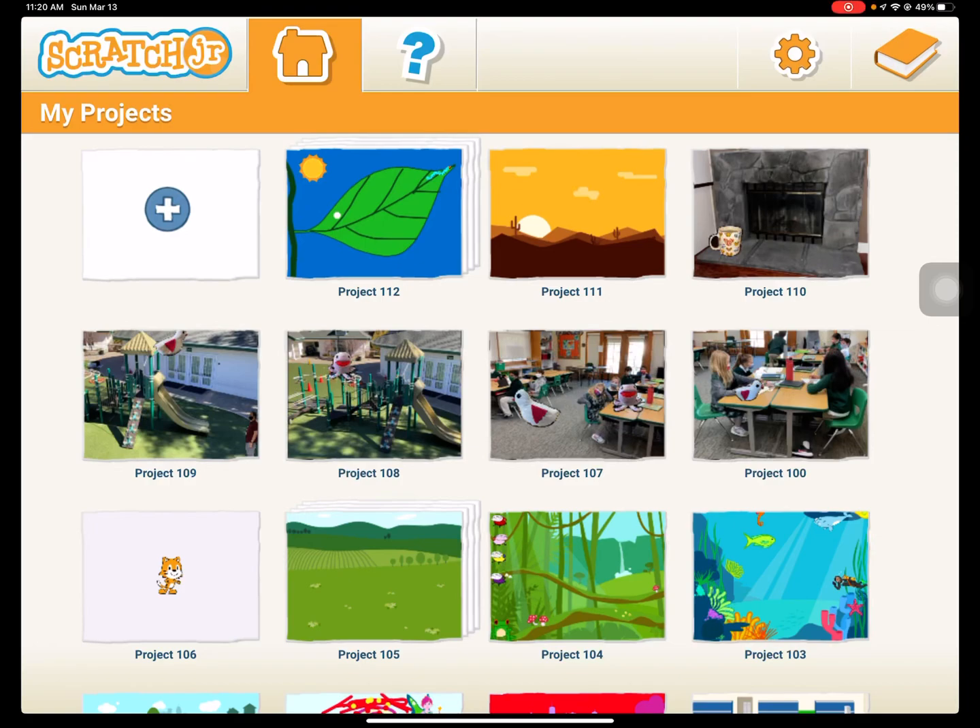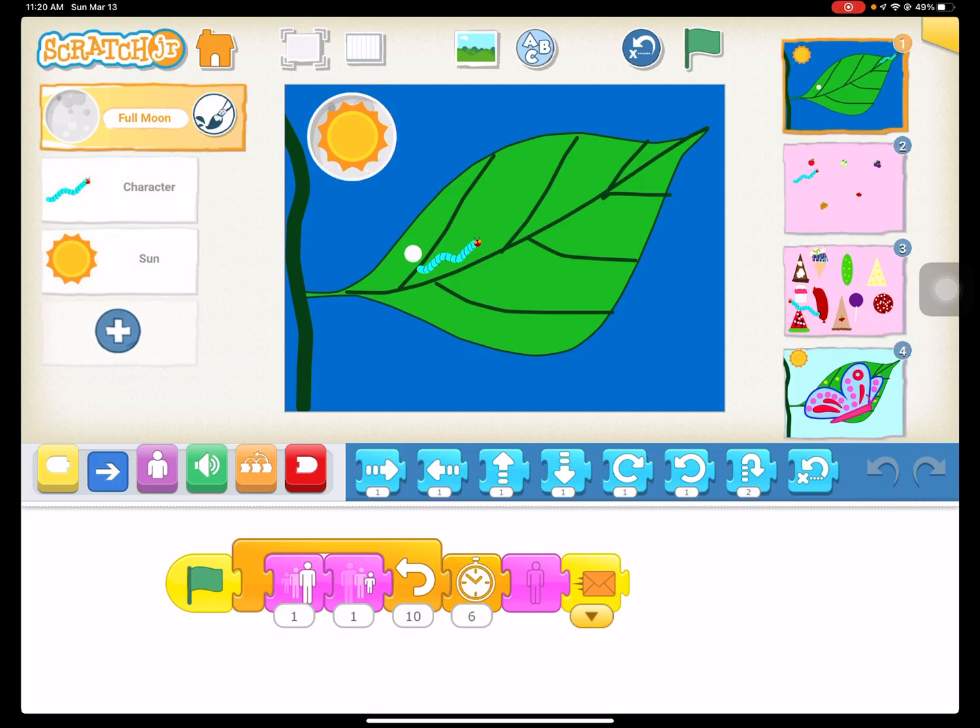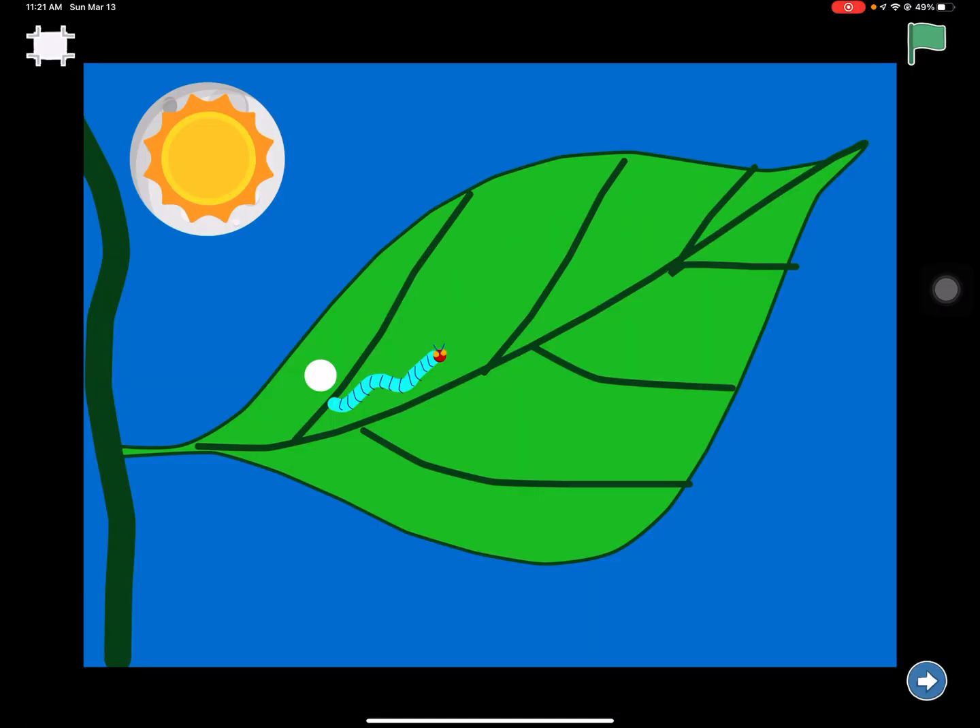Hey everyone, we're going to do another Scratch project. I'm not going to walk you all the way through this one because it's definitely high level — as advanced as Scratch Junior can be — but I'm going to show you the entire project so you can watch the whole thing. Then I'll show you all the screens and talk through how I made it. We're not going to do a step-by-step. I recreated The Very Hungry Caterpillar.